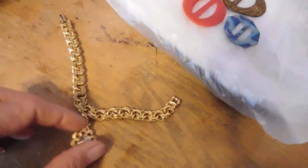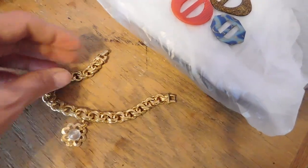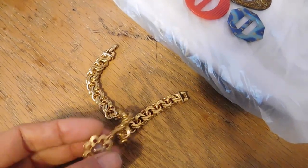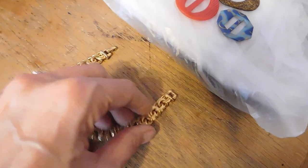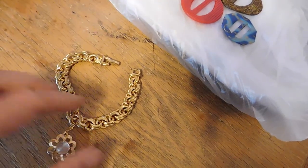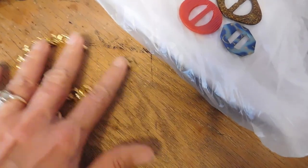And this is a Monet little mustard seed charm bracelet. I think I determined that this was from the 1980s. It's very cute, nice condition. That sold for $24.